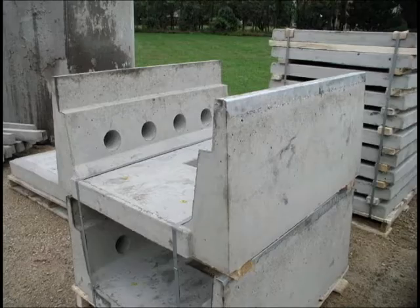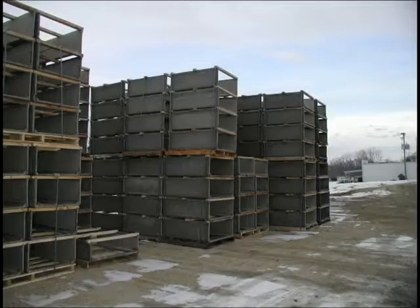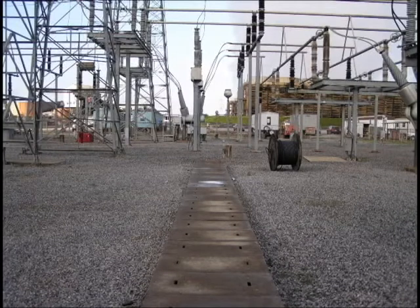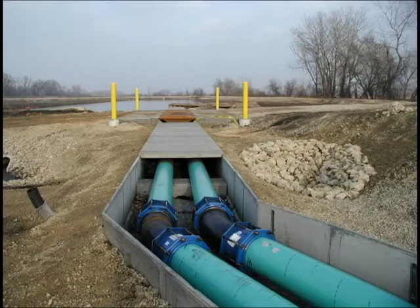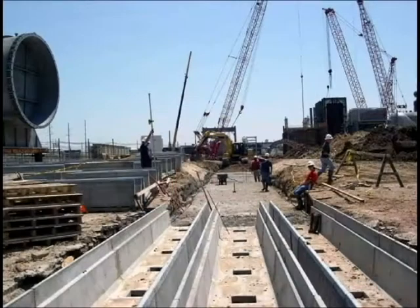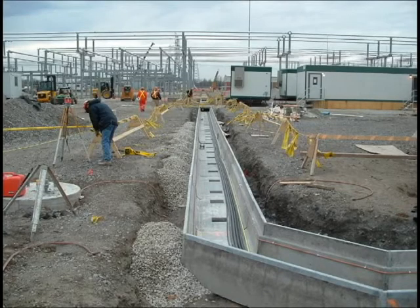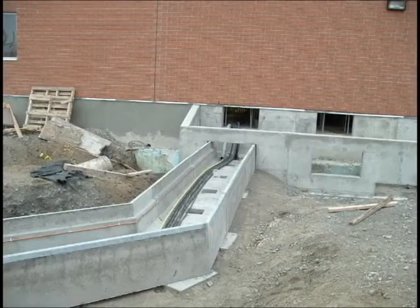Concast has been a supplier of cable trench since the early 1980s. Trench is chosen to minimize downtime when accessing installed cable or pipe systems. Precast trench is chosen because its installed cost is less and it is faster to install than the poured-on-site version.